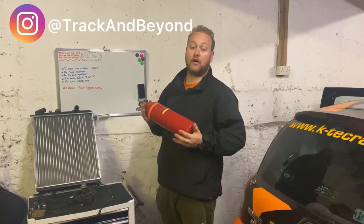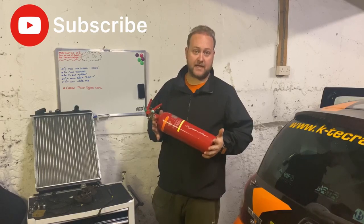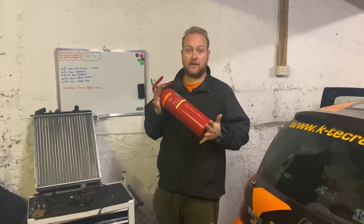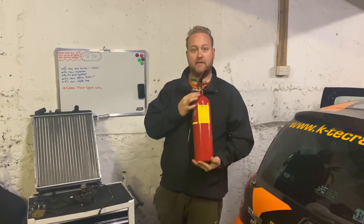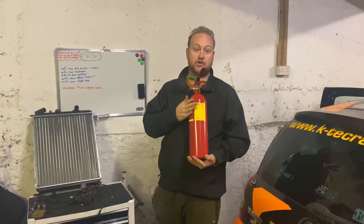I've just had to have the fire extinguisher serviced — you have to have it serviced every 2 years unless otherwise stated. The company I take it to, they only last for one year. I had it tested in August last year, which means I needed to have it tested at the end of August this year. Obviously we're now into September, or nearly October, so this had to be serviced. As you can see, they fit a nice little sticker to say it has been serviced, which now enables me to pass scrutineering.